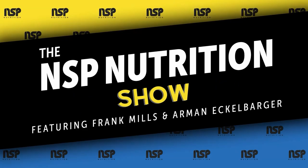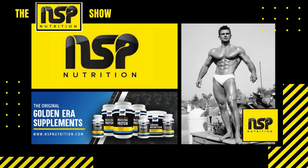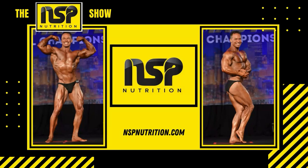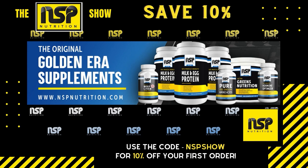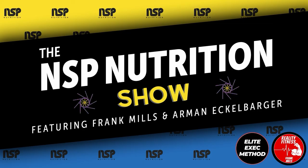Thanks for checking out the NSP show. Go to nspnutrition.com where you can find a whole heap of resources to help you achieve stunning definition and eye-popping levels of muscularity. Don't forget you can save 10% on your first order by using the code NSPSHOW at checkout.